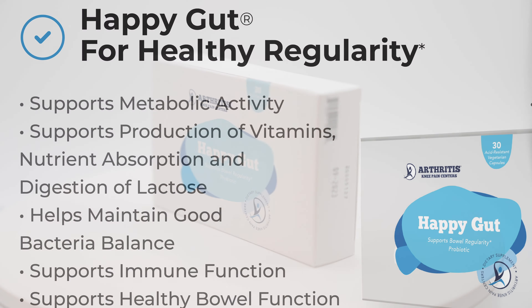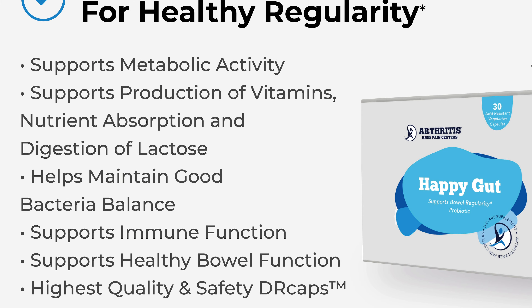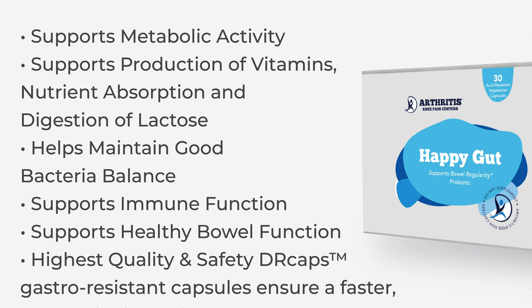HappyGut also supports metabolic activity, production of vitamins, nutrient absorption, and digestion of lactose.